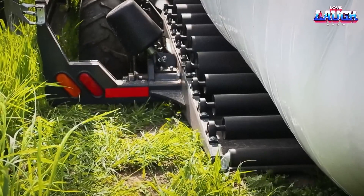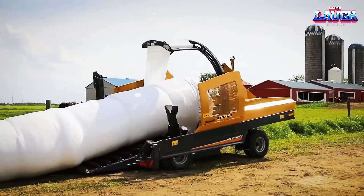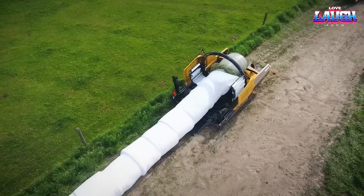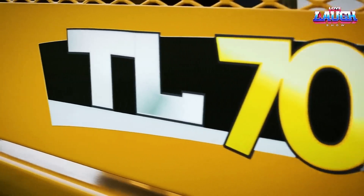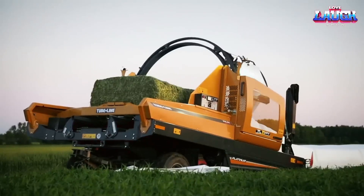It features a hydraulic loading arm that lifts and moves bales onto the wrapping table where they are automatically wrapped with plastic film. The TL70 is known for its user-friendly design, efficiency, and durability and is used by farmers and contractors around the world.